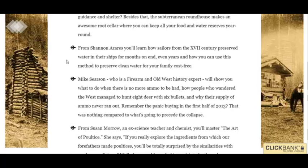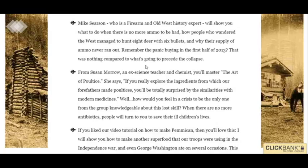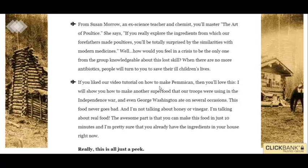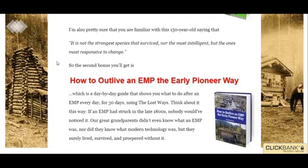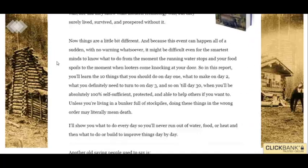It teaches you amazing stuff like how to preserve water, how to make poultices, how to make pemmican. It's just a survival, overall survival guide. It covers what you can grow in your backyard, how to grow that stuff, how to deal with EMPs — all kinds of stuff.